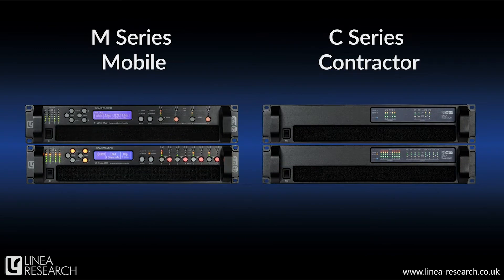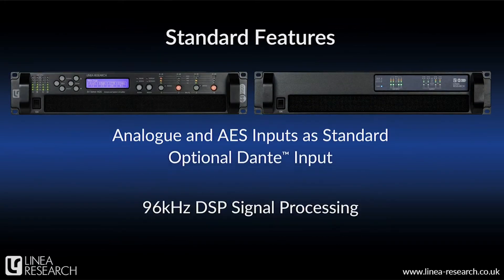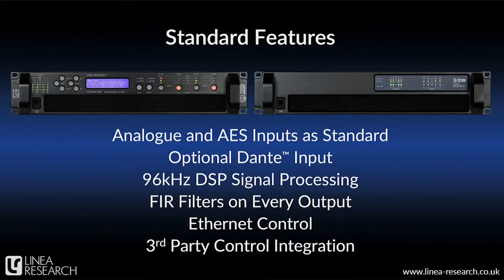Both M and C series amplifiers use the same internal technology, but are tailored to different applications. The M series is focused at mobile users, while the C series has been developed with contractors and installations in mind. M and C series amplifiers all come with analog and AES inputs as standard, plus an optional dual-redundant Dante interface, 96 kHz DSP with FIR filters available on every output, Ethernet control, third-party control for systems like Symmetrix and others, and many more features that we'll discuss in more detail shortly.